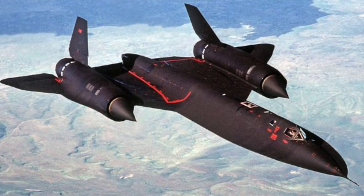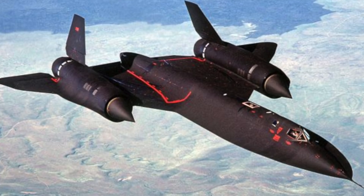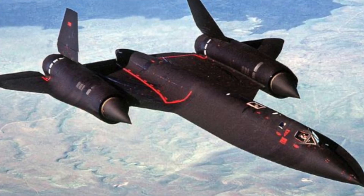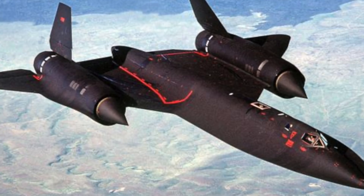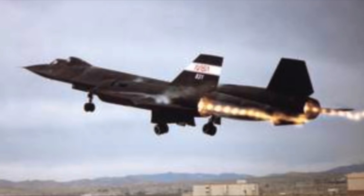The SR-71 programme at Dryden is part of NASA's overall high-speed aeronautical research programme, and projects involve other NASA research centres, other government agencies, universities and commercial firms. However, this incredible plane was retired by the Air Force in 1990.